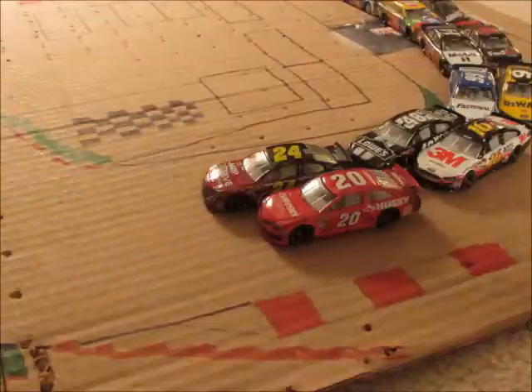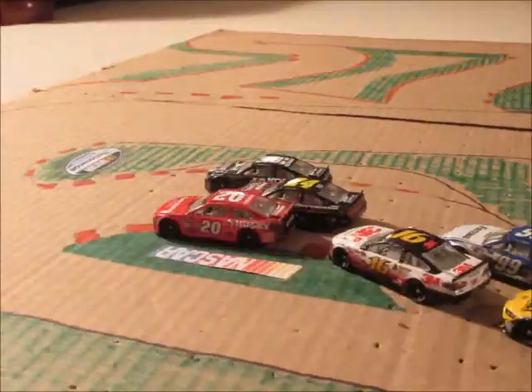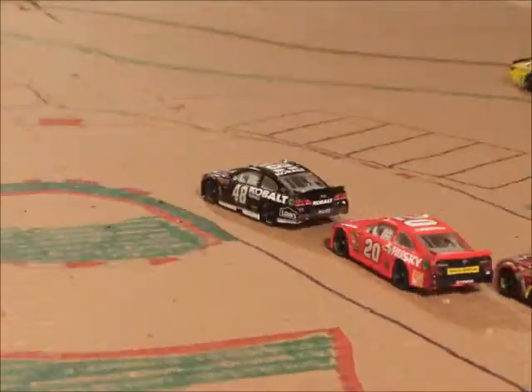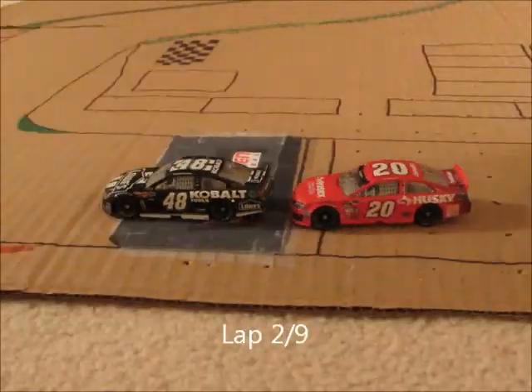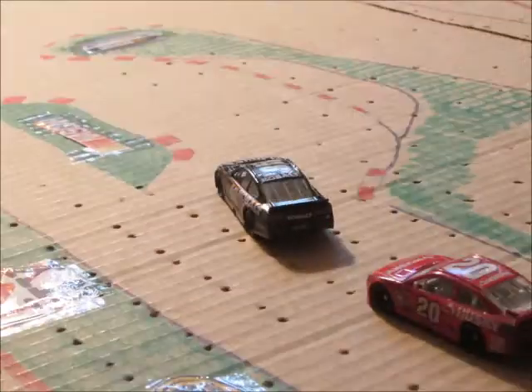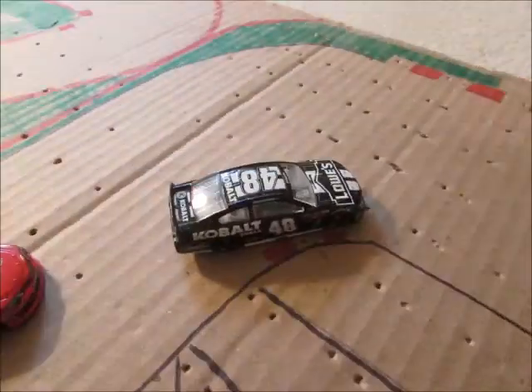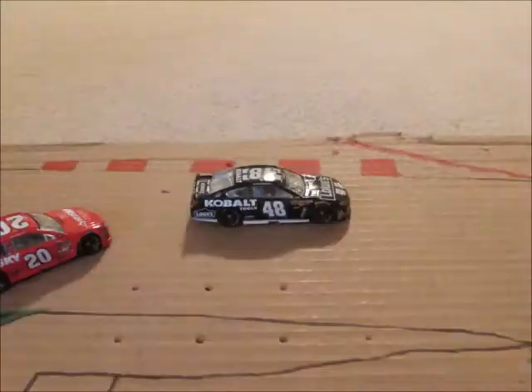We're going green here at Watkins Glen! Jeff Gordon leads down through the S's, but here comes Jimmie Johnson on the inside and Johnson takes the lead. Matt Kenseth takes second and Gordon slides back to third. Biffle is all over his back bumper looking for the spot as Johnson leads with Kenseth running second.